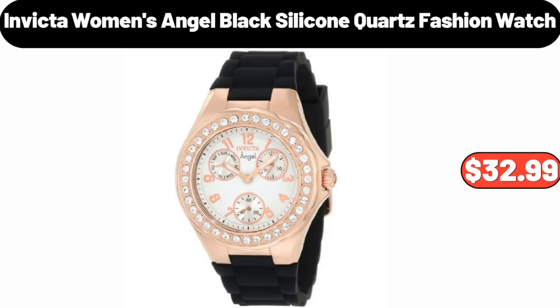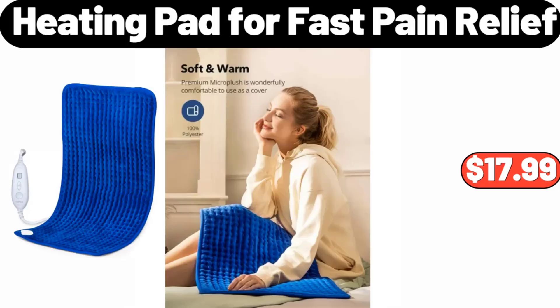Invicta Women's Angel Black Silicone Quartz Fashion Watch, $32.99. Heating Pad for Fast Pain Relief, $17.99.